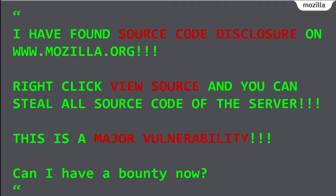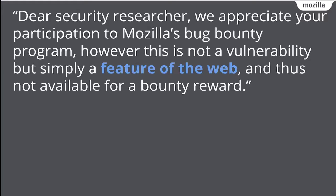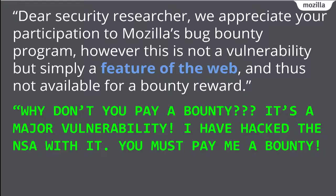A lot of bug bounty reports go like this: 'I have found a source code disclosure on mozilla.org — right-click view source — and you can steal all our source code from the server. This is a major vulnerability. Can I have a bounty now, please?' We realize a number of bug bounty reporters are junior and learning, so we try to be nice: 'We appreciate your participation in Mozilla's bug bounty program. However, this is not a vulnerability but simply a feature of the web.' Then sometimes they reply: 'Why don't you pay a bounty? It's a major vulnerability. I hacked the NSA with it. Can I at least have a T-shirt?'